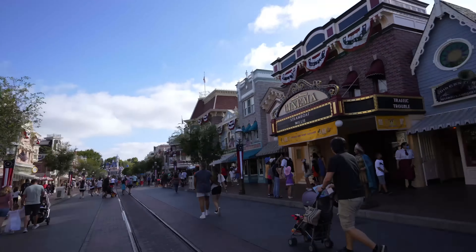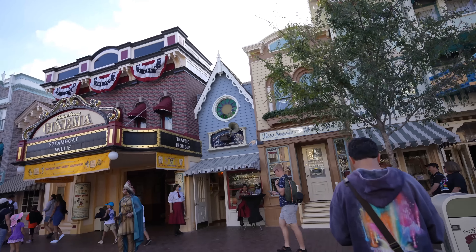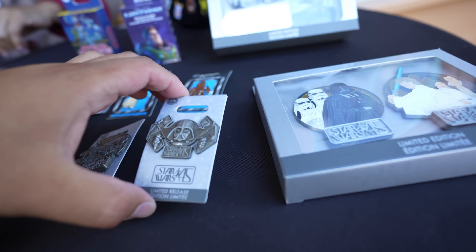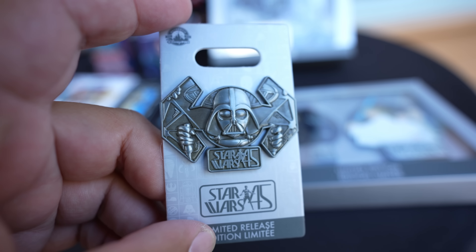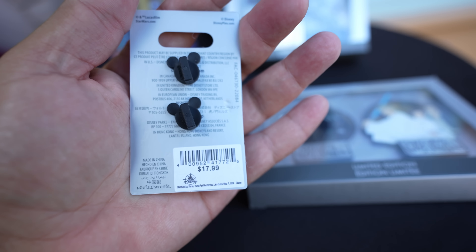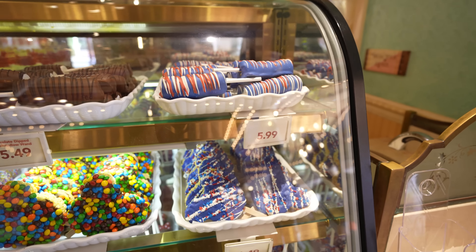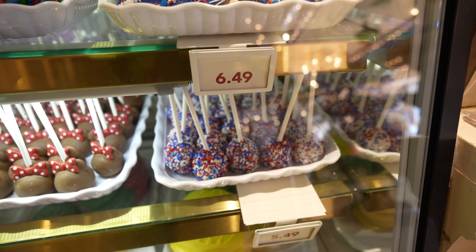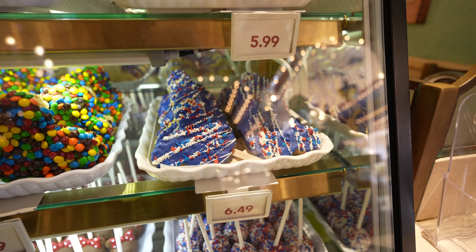We finished with the Emporium and now we're heading to 20th Century Music Company. They basically have all the same pins as the Emporium, except for one exclusive: a Darth Vader and TIE Fighter pin for $17.99. We ended up at Candy Palace, which has some new Fourth of July treats - while supplies last. They have a cake pop for $5.49, a Rice Krispie treat for $6.49, and a marshmallow one for $5.99. That's basically everything new on Main Street today.